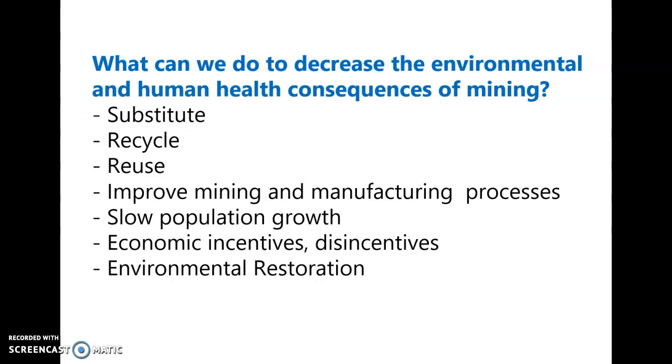Improving mining and manufacturing processes is certainly a way to go. Slowing population growth also matters — the fewer people we have, the less these resources are needed. Governments can apply economic incentives or disincentives so that either human health is preserved or the environment is restored.